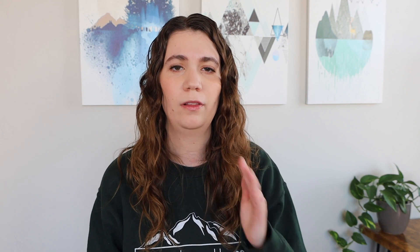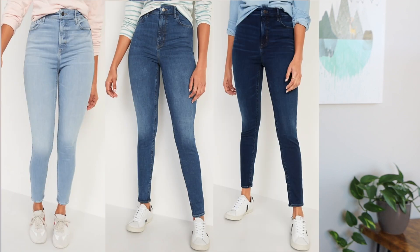They also come in four different colors or washes — a light, a medium, and a dark blue, and then black. I got three of them to try today just to see if all the different washes are consistent: the light blue, the dark blue, and the black. I got all three in a size eight to twelve because I'm pretty consistently a size eight at Old Navy.